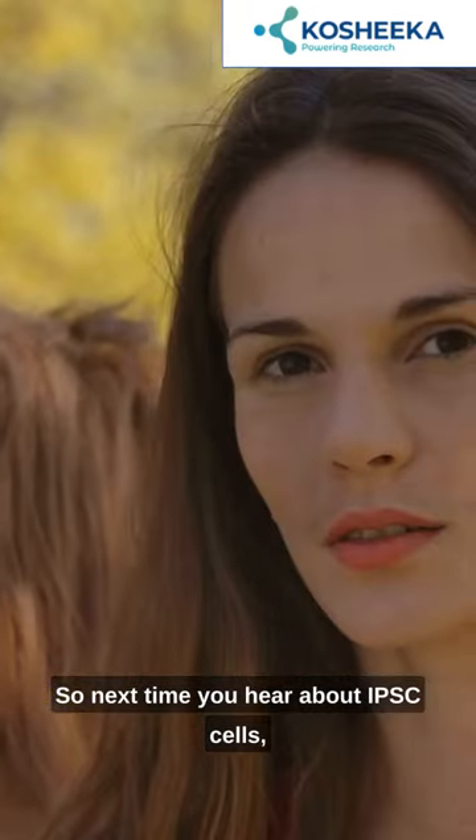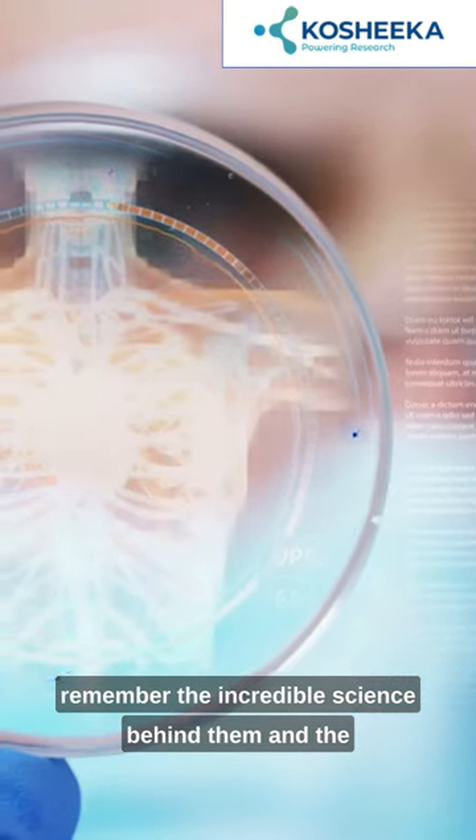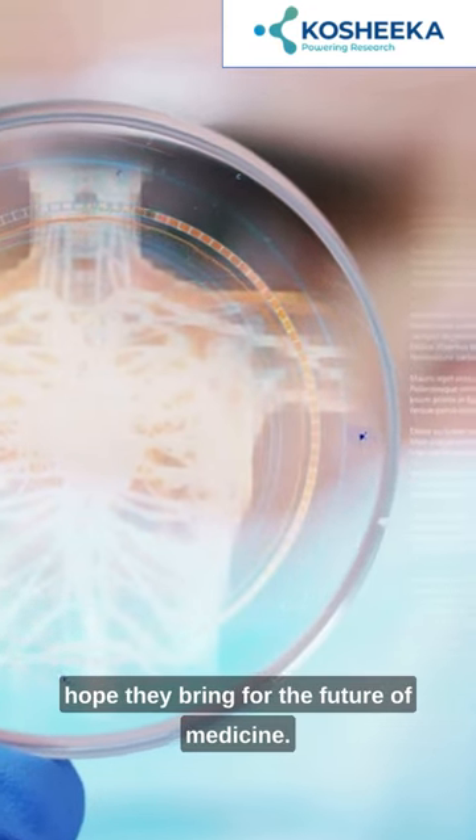So next time you hear about iPSC cells, remember the incredible science behind them and the hope they bring for the future of medicine.